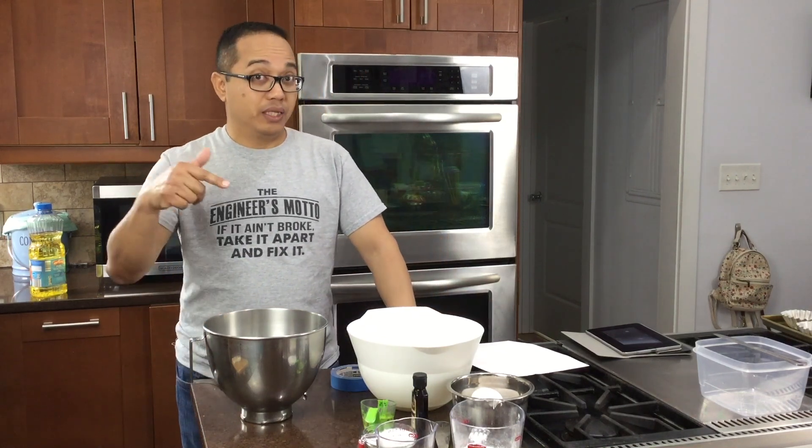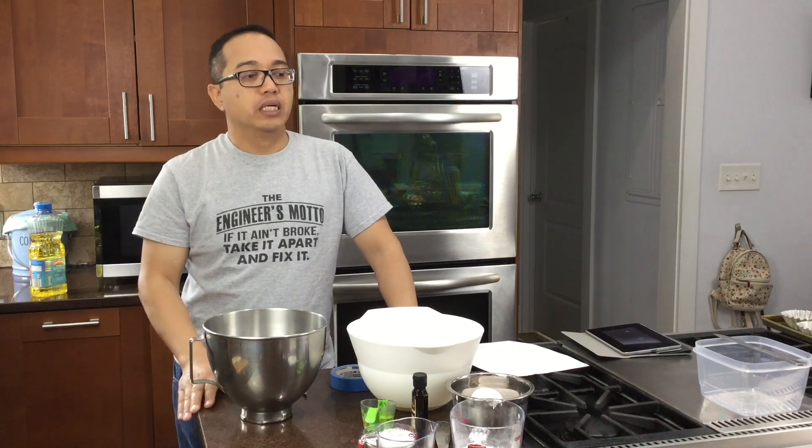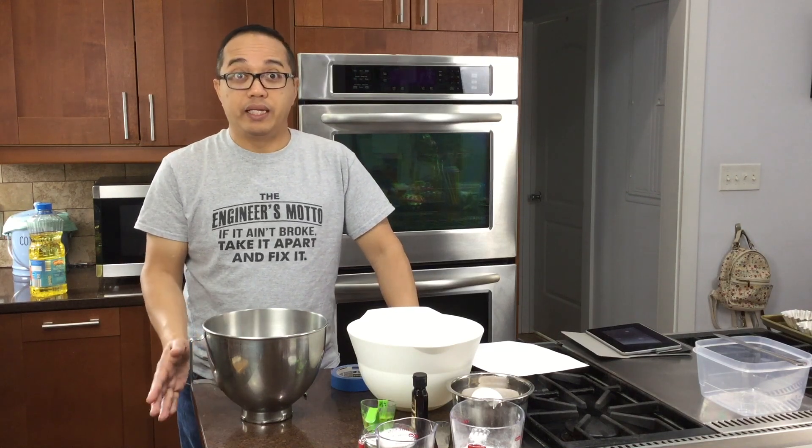I wanted to show you how engineers can be found even in the kitchen. If you're looking for something to do for your last project, the kitchen is a great idea — there are plenty of things there that can satisfy the requirements. We're about to make a cake here, and there are way more than eight parts to making a cake, so this qualifies.